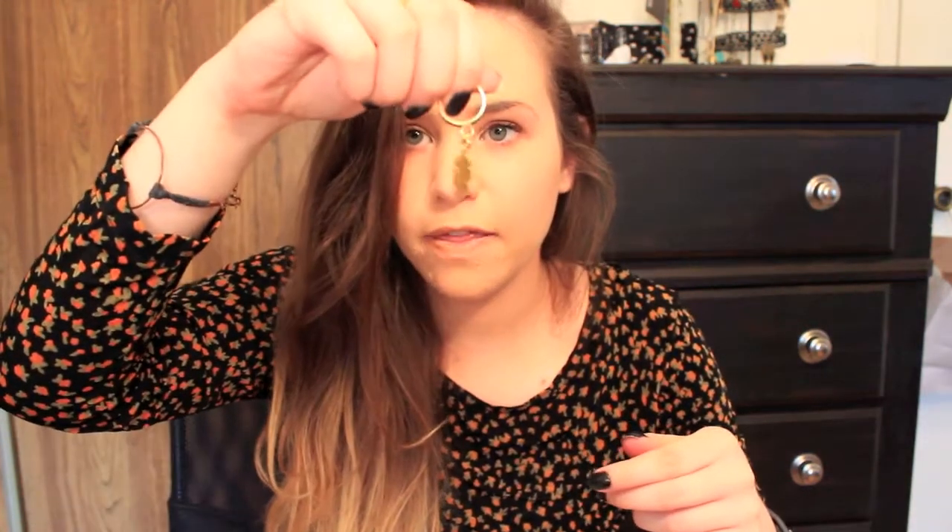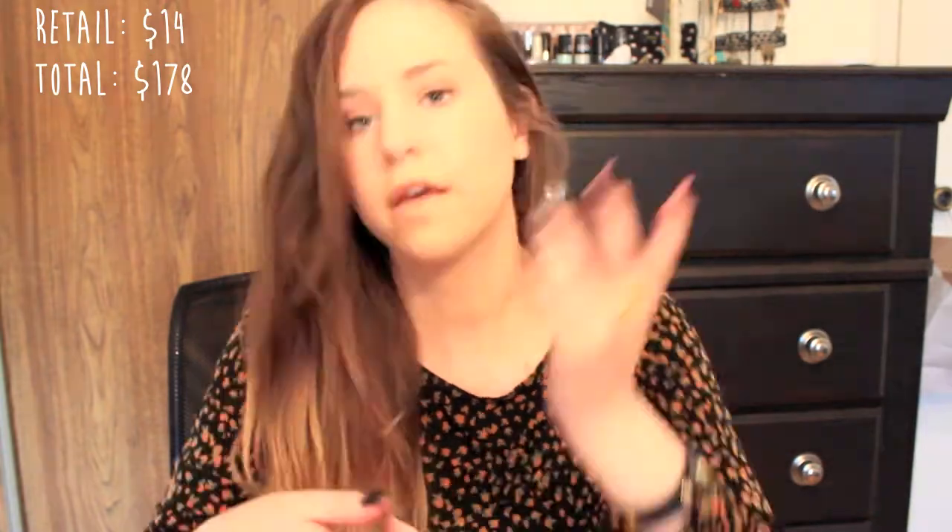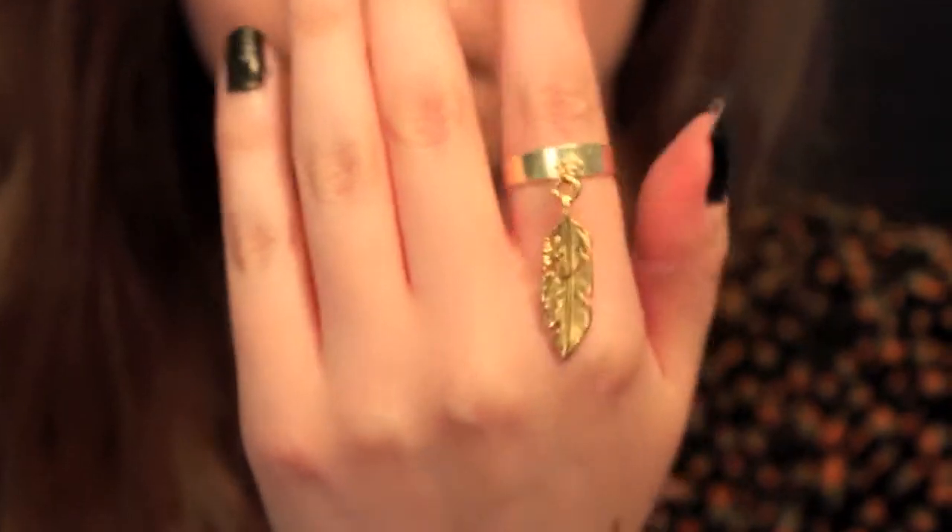The next thing came in a little bag and it's a ring by the brand Hard Couture — I've never heard of them before. It's a ring with a feather dangling from it, and I just think it is so freaking cute. It's adjustable, which is great because I have the smallest hands and I'm always very conscious about sizing when buying online. I just think this dangling feather ring is absolutely adorable.